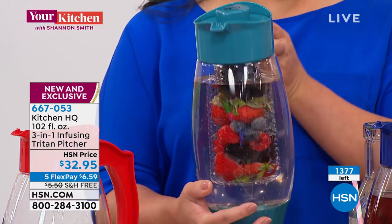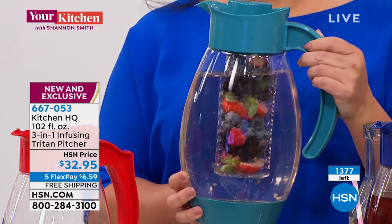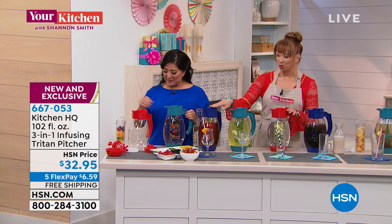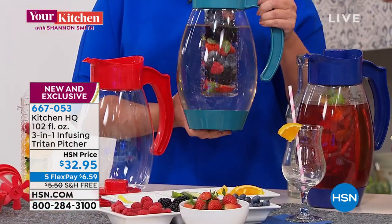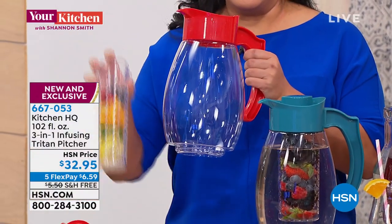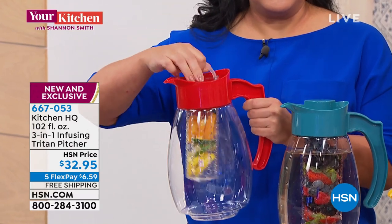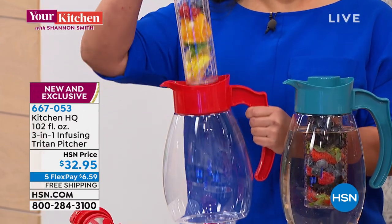There are only 1,300 left. That's it. So we expect everything to go in this show — last 200 of the red. We've got this great teal and then the blue. You also get that ice pack that goes to the bottom, and this great little infuser as well. You get the infuser for fruit waters, and then you also get that one wonderful little tea infuser. All for only $6 and change.